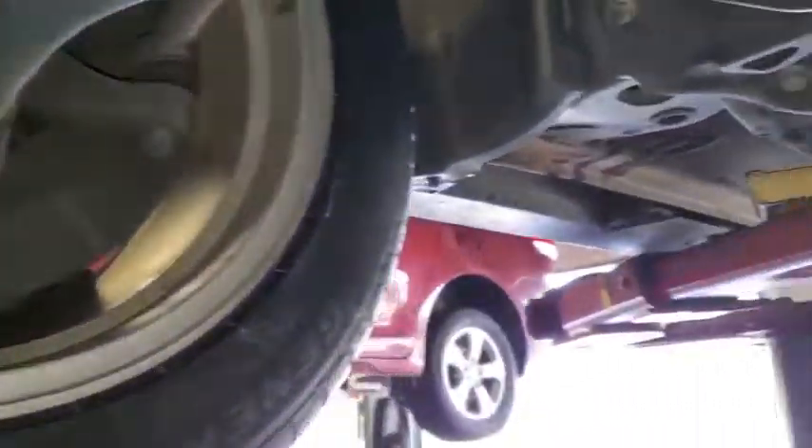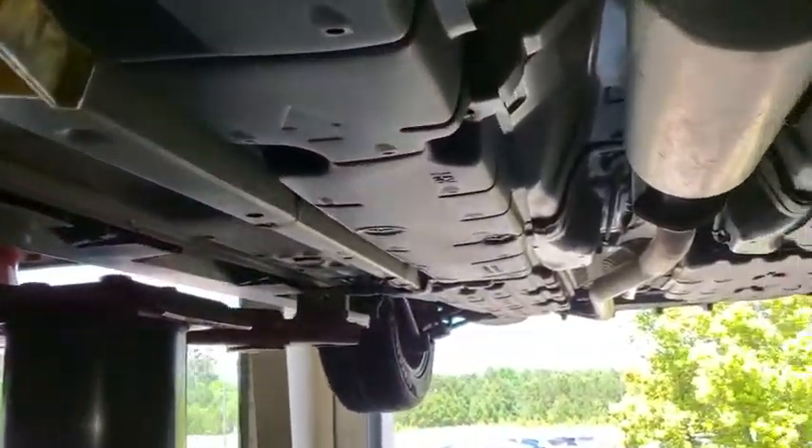Also, the front pads did not pass. Performed a front brake job on it.